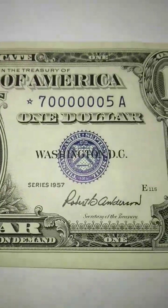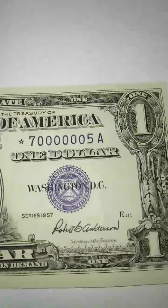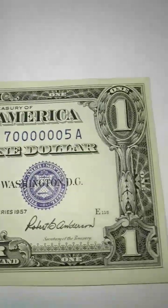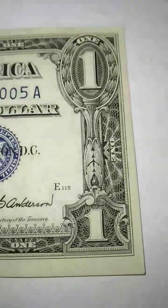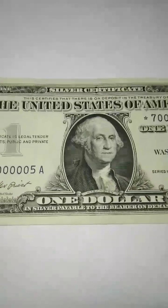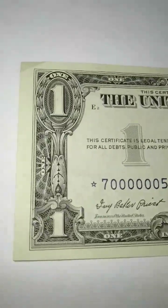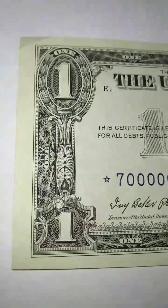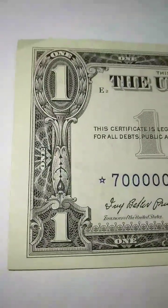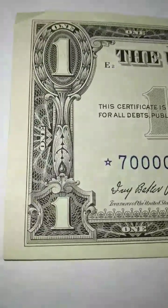A lot of people don't understand — every bill that goes to the treasury gets destroyed, especially if it's dirty. They reprint with different dates and you'll never see these again. I think these are true history. I admire these like you'd admire a painting, a sculpture, or a vintage antique.